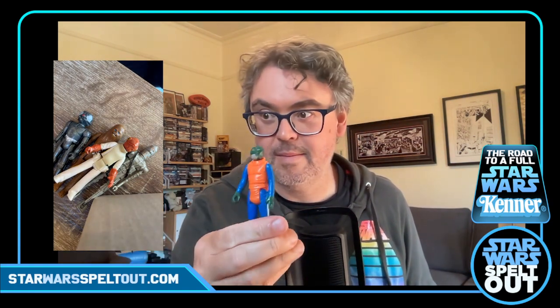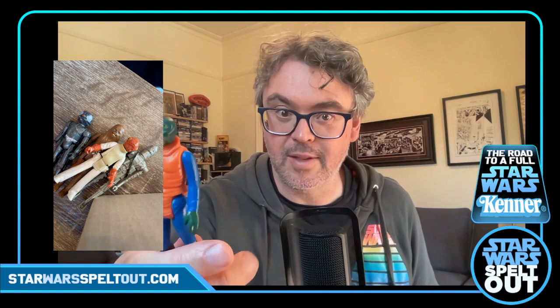Walrus Man. Not much to say about Walrus Man — he's in pretty good condition. He's got a few marks and stuff on him but I'm not too concerned.